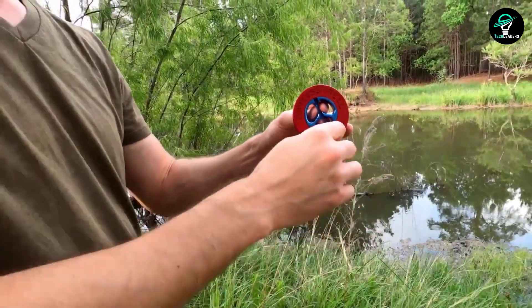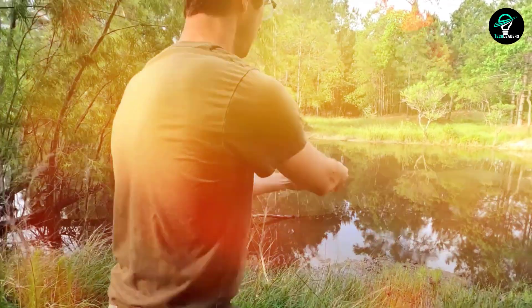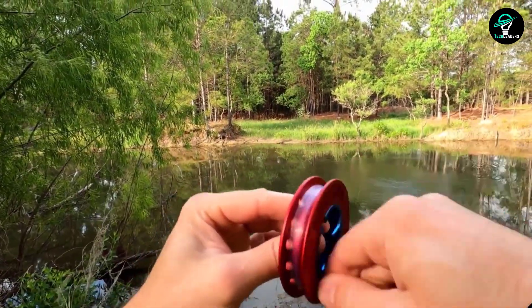Hold your thumb on the spool and yank back. There are several great colors to choose from, and the reel is comfortable to hold and ambidextrous. If you're not quite ready for the complexities of the planetary gear drive, there is also a simpler version made from plastic.